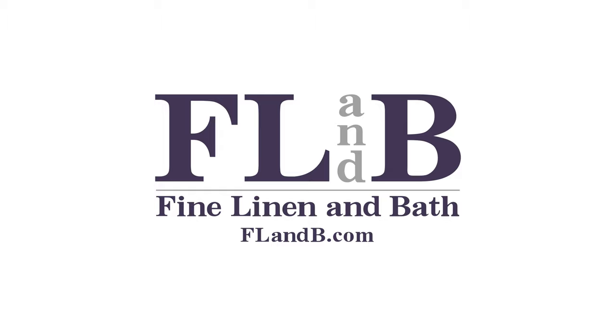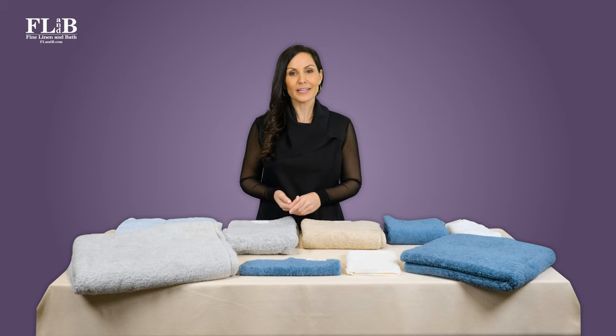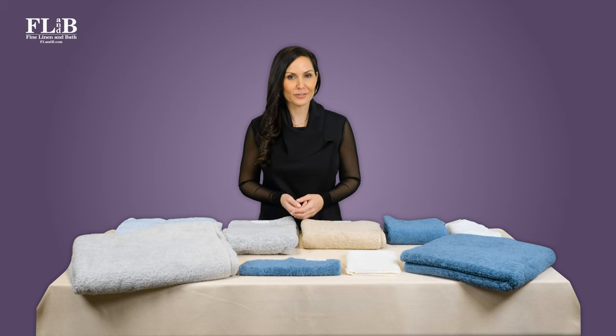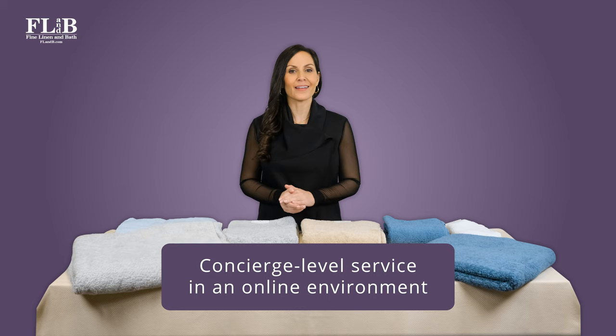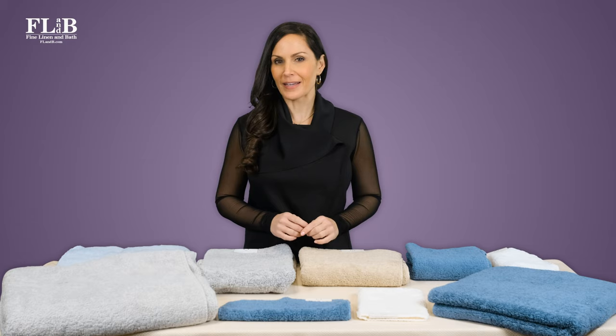Shopping online is the norm and it certainly is convenient, but good customer service is increasingly rare. That's why our clients have counted on Fine Linen and Bath since 2004. With complimentary swatches, personalized product recommendations, and expert guidance, we deliver concierge service in an online environment. We love helping individual clients understand and navigate their many options as they style a room. And when it comes to bath towels, the most frequent question we get is: what size towel should I buy?